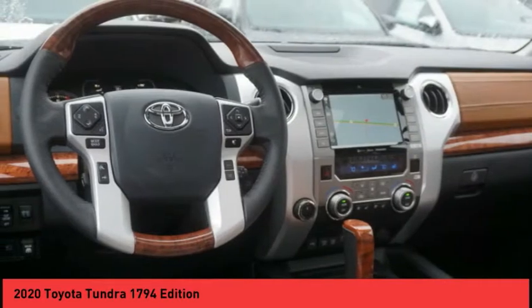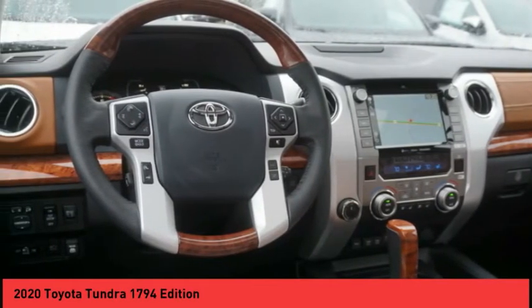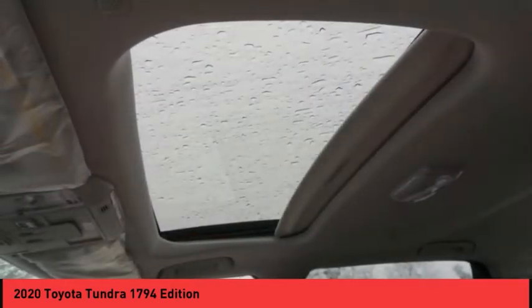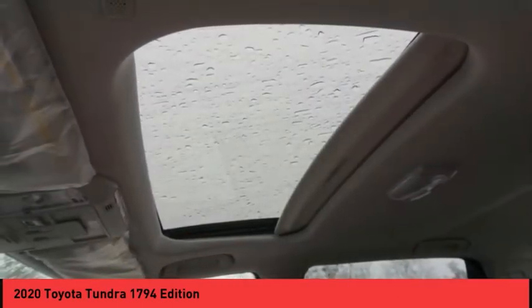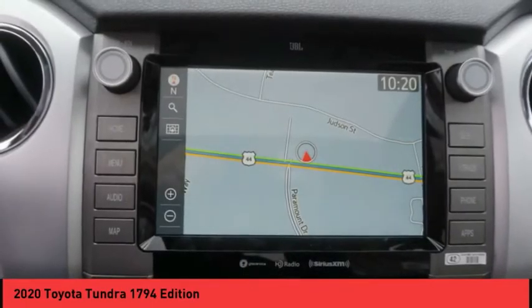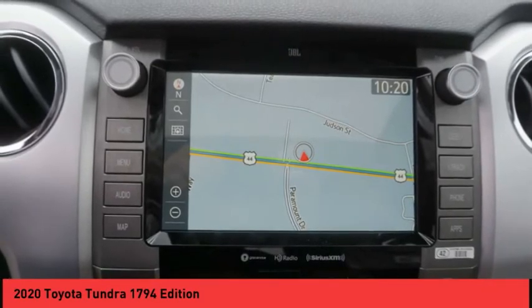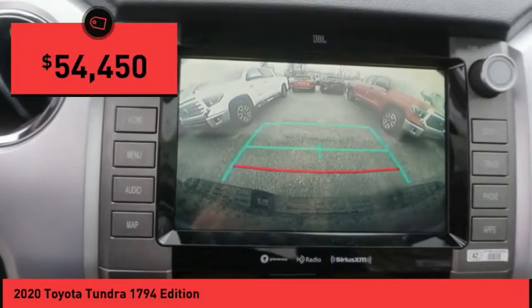Included as standard are vehicle stability control, traction control, electronic brake force distribution, anti-lock brakes, and tailgate assist. With a towing capacity of up to 10,000 plus pounds and a payload capacity of over 2,000 pounds, the Tundra is the perfect mix of power and efficiency and is priced below $55,000.